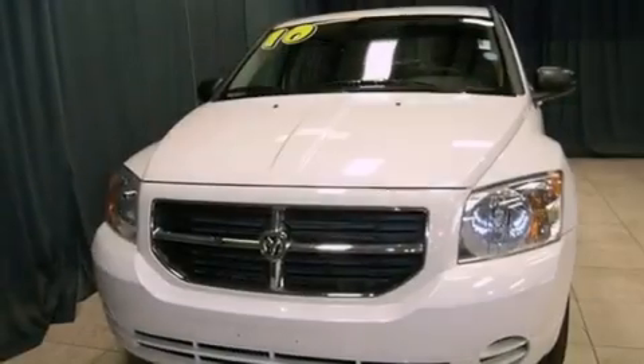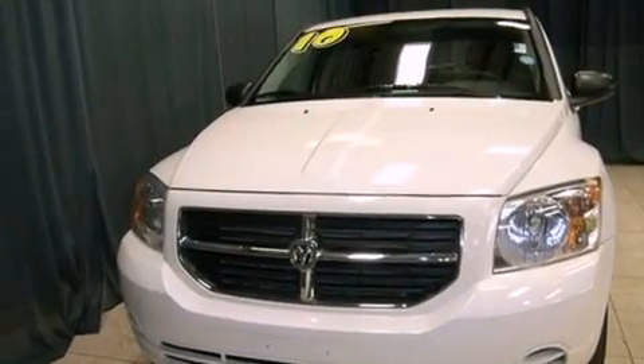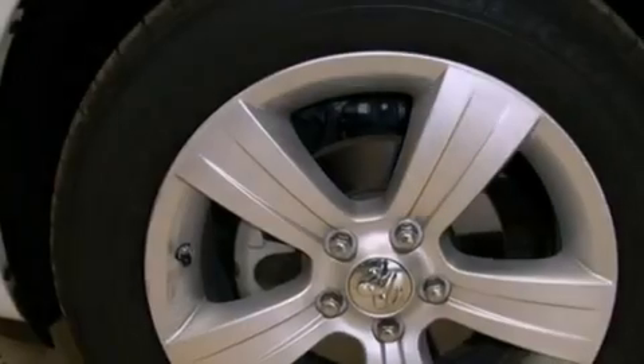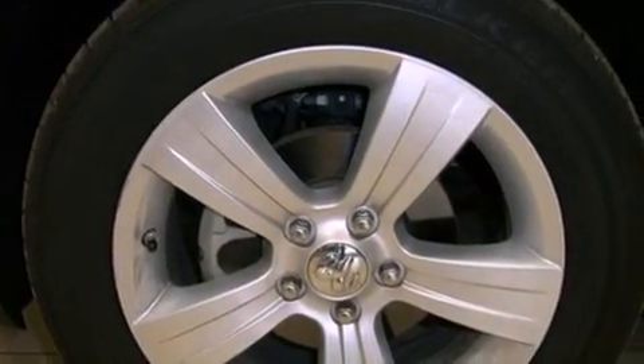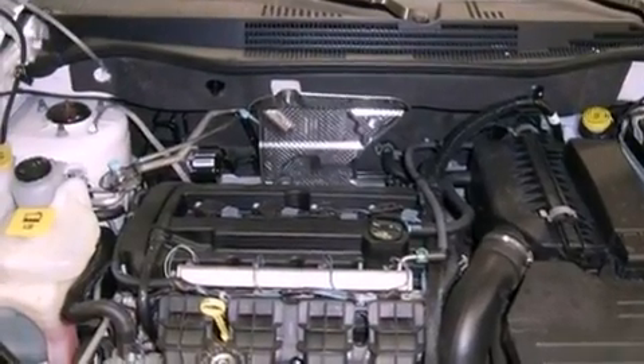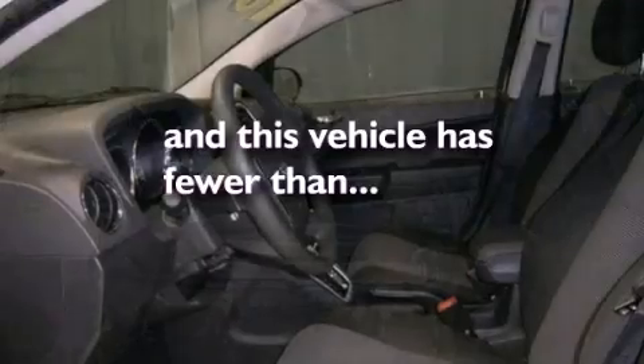Features include air conditioning, cruise control, heated side view mirrors, a rear spoiler, a chrome grille, tinted glass, an anti-lock braking system, side curtain airbags, a rear window defroster, and this vehicle has less than 35,000 miles.